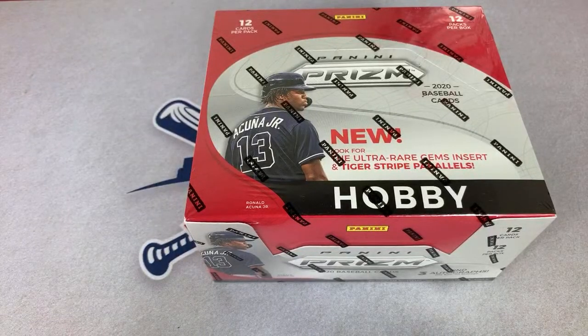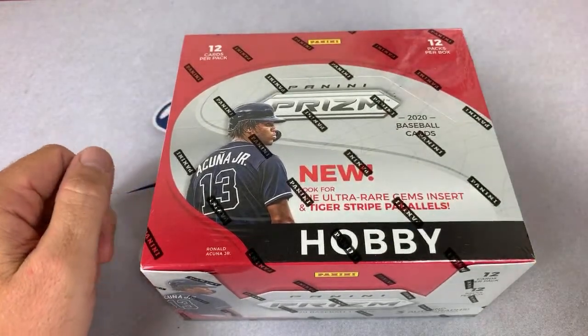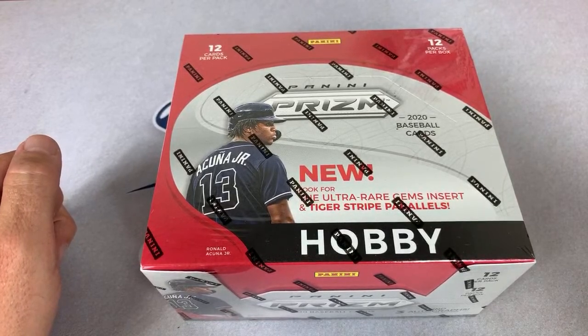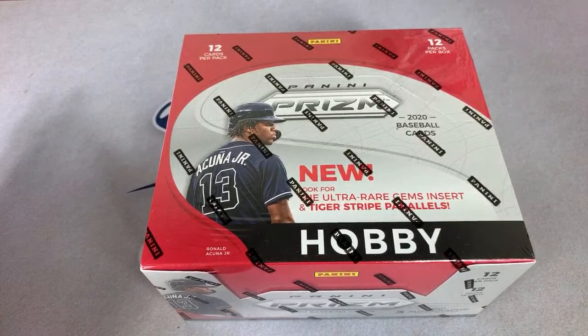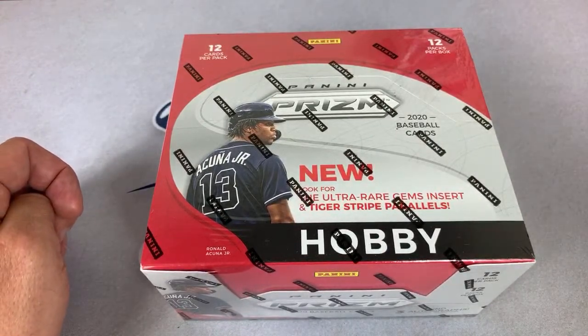Hey everybody, welcome back to another case break. Today we are doing the brand new Panini Prism which just came out Friday, so it's only been out for the weekend. We're going to open this up tonight — I've got three cases worth to do, and there are 12 packs per hobby case. We've divided this break into half boxes, so each spot will represent six random packs out of each of these.